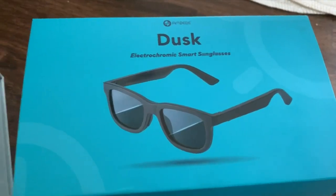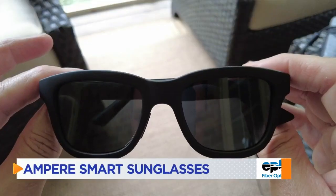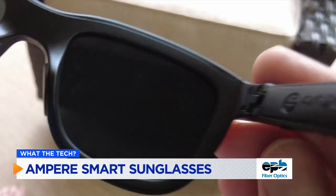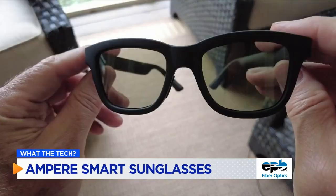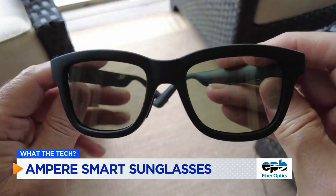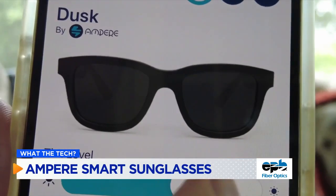I wear these sunglasses at night. These are the Dusk smart sunglasses with built-in microphones and speakers to make and take phone calls and listen to music. But here's what's really cool about them — you can change the tint. Make them dark in the sun, but at night, lighten the tint with just a tap of a button or through an app.